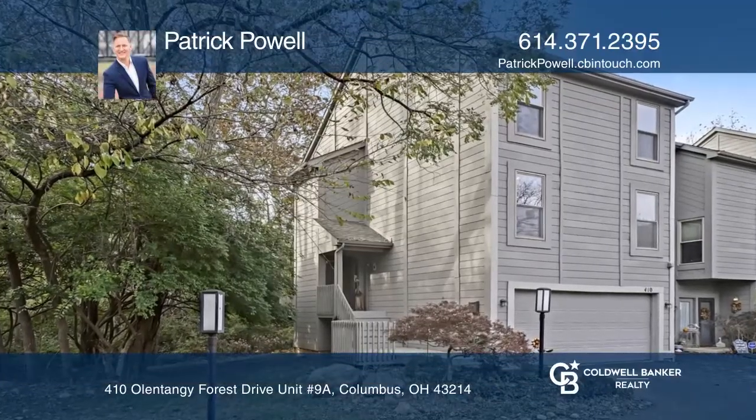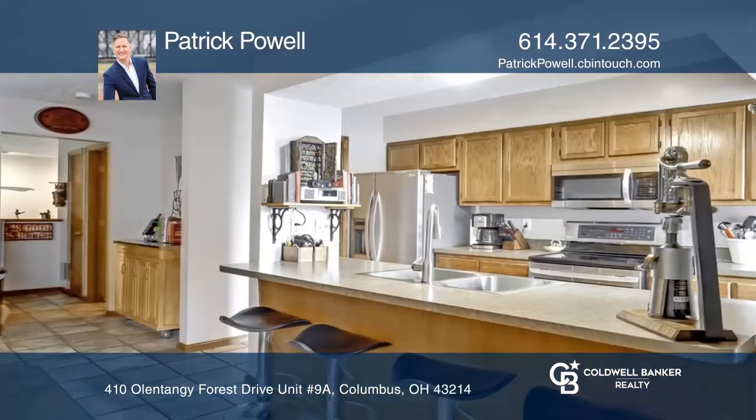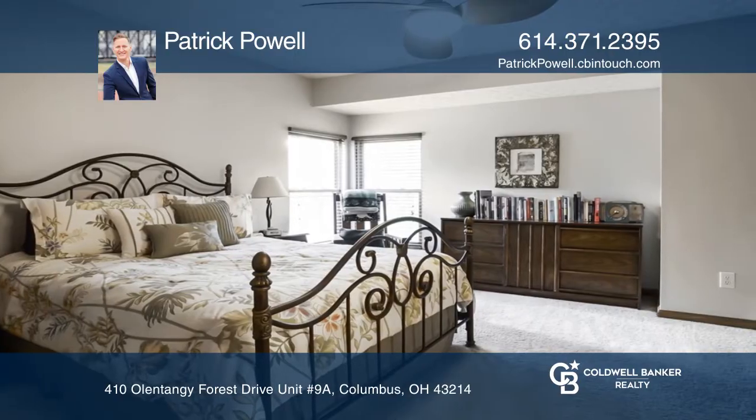Enter from the foyer into the living room with a cathedral ceiling and deck overlooking the woods. The next floor is open dining to kitchen with a walk-in pantry that includes washer and dryer hookups and a half bath.